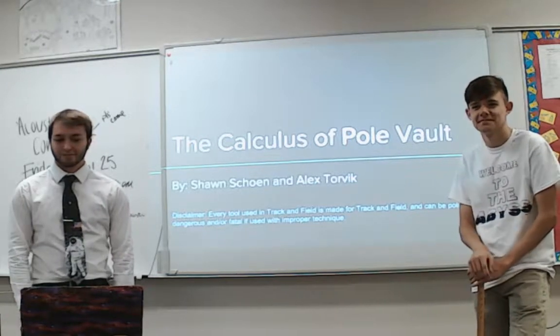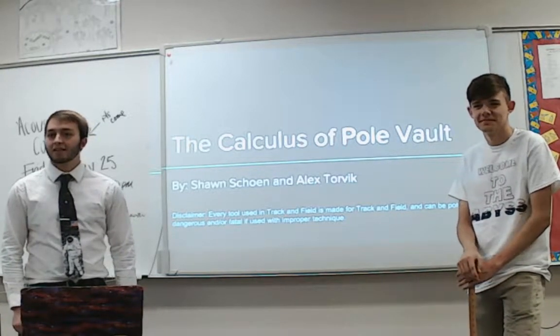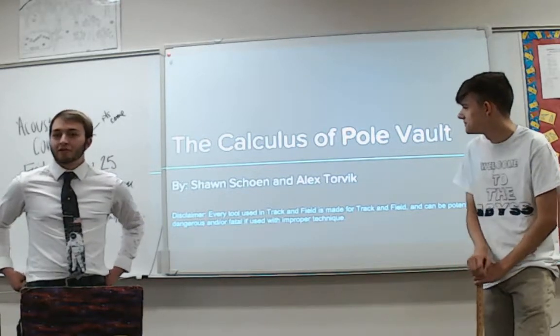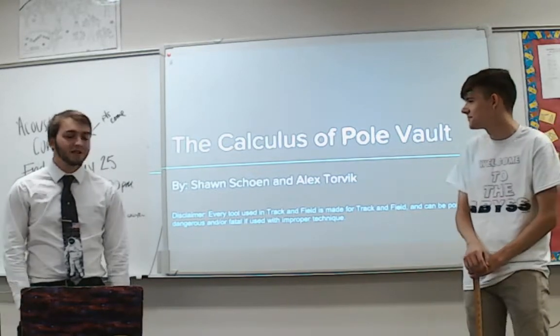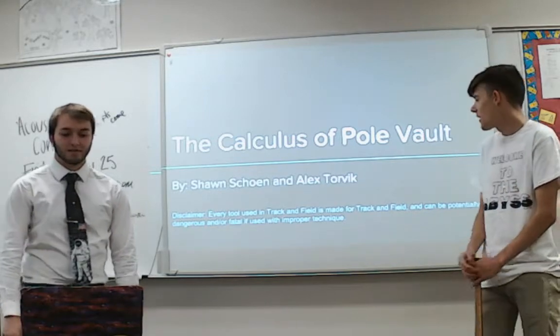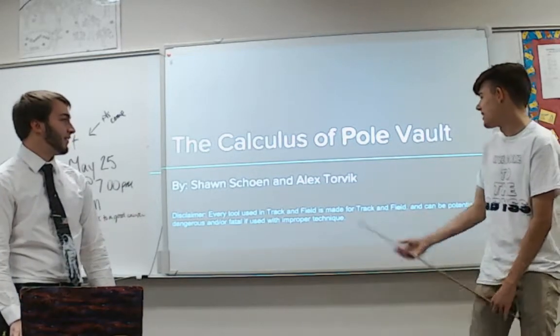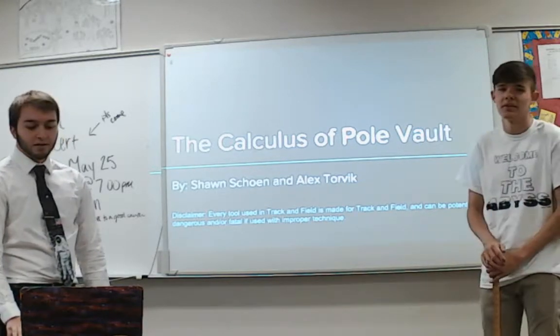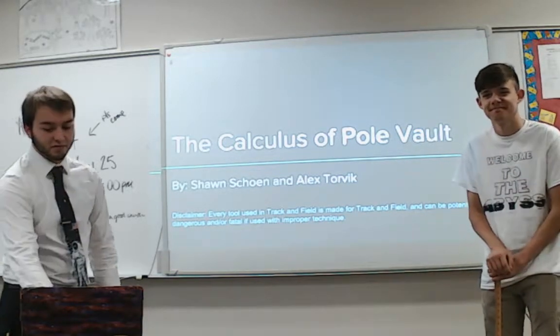Our final presentation this morning at 9 o'clock. This is the Calculus of Pole Vault, Part 2. I am Sean, and I'm Alex. Just a disclaimer: every tool in track and field is made for track and field and you should use it accordingly, or else it can be potentially dangerous — especially pole vault.